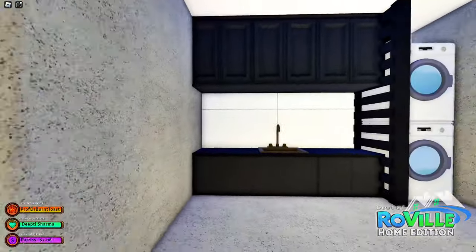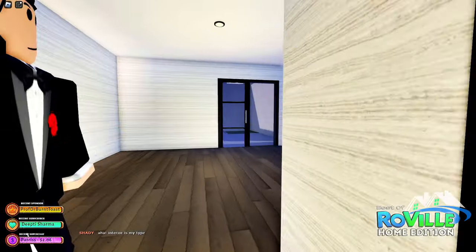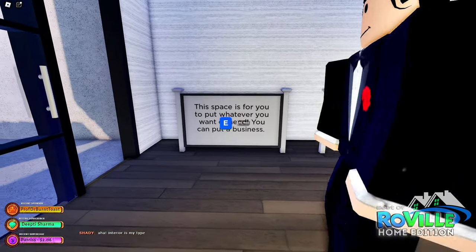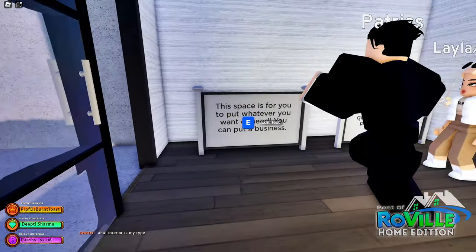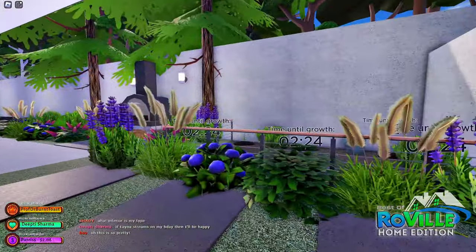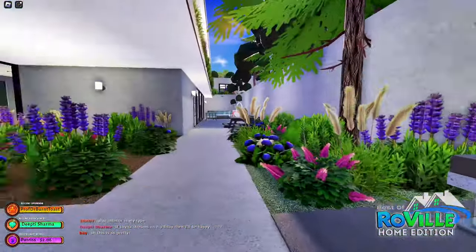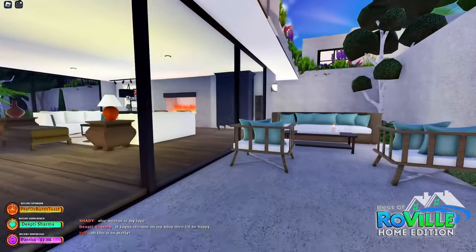Wait, is this like another living quarters? This space is for you to put whatever you want or need — you can put a business. Oh my goodness, this looks nice. I love this. This is a nice side yard.